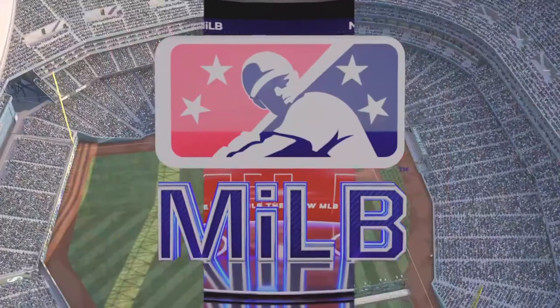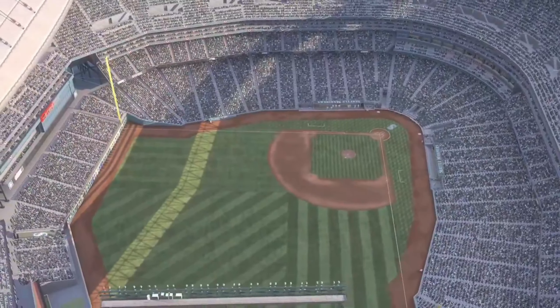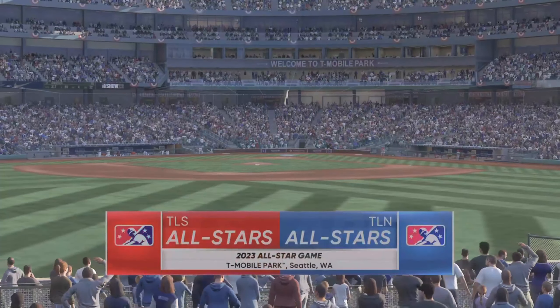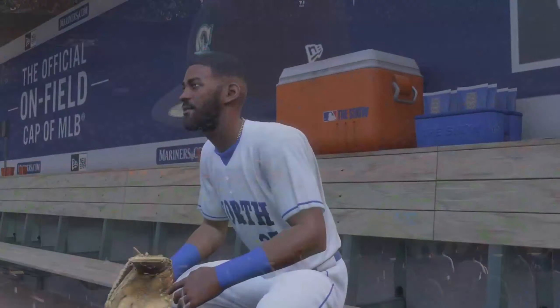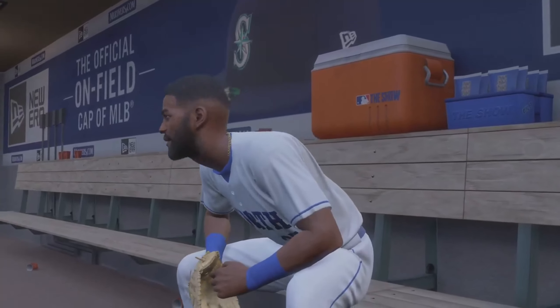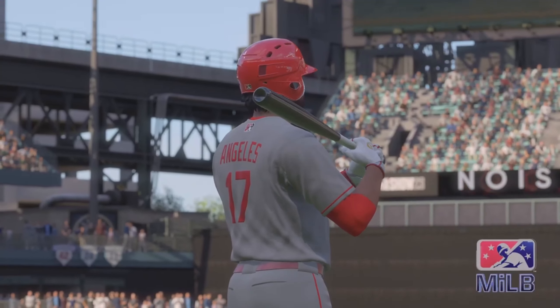On the corner of Dave Nehouse Way and Edgar Martinez Drive, welcome to T-Mobile Park. Minor League Baseball from the double-A level coming up. It's the South Division All-Stars taking on the All-Stars from the North Division. First pitch coming your way next.